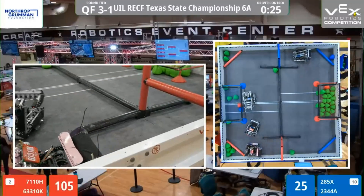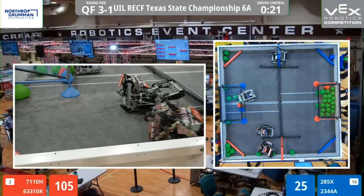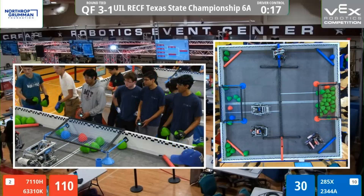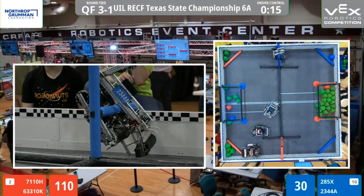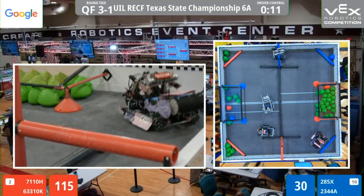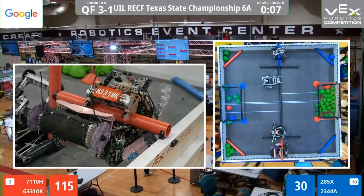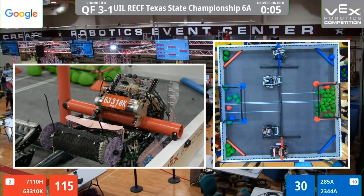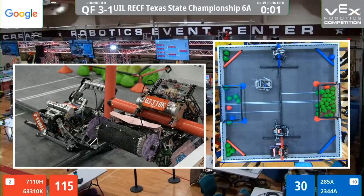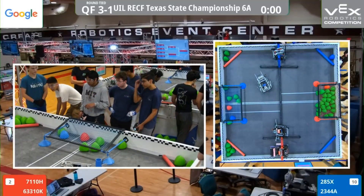Red continuing to load those one at a time, very carefully — slow and steady from 6331K. 15 seconds now left. Looks like Fired Up is lining up to elevate. 10 seconds now left — they'll let their partners go up. Now they will go up. Five, four, three, two, one. That is the match — one elevation from both alliances.